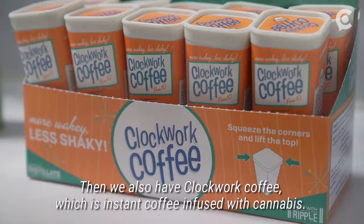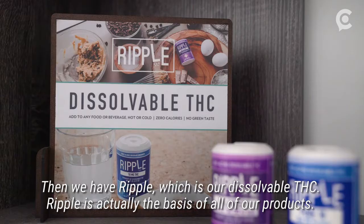Those are 10 milligrams per dose. And we also have Clockwork Coffee, which is instant coffee infused with cannabis. And then we have Ripple, which is our dissolvable THC.